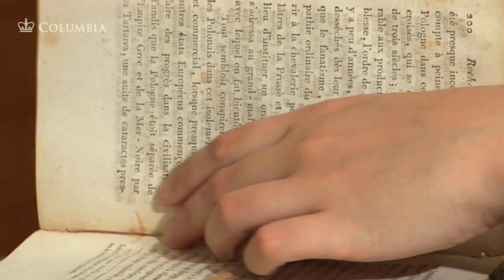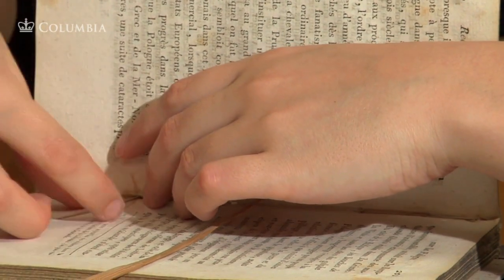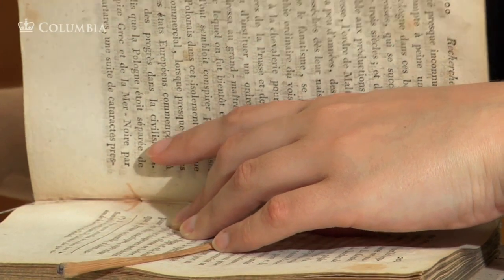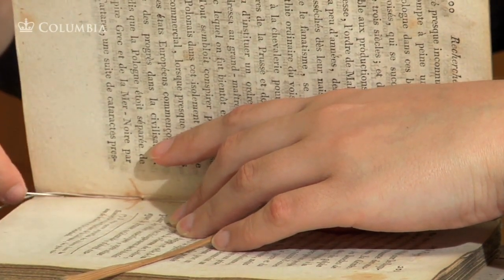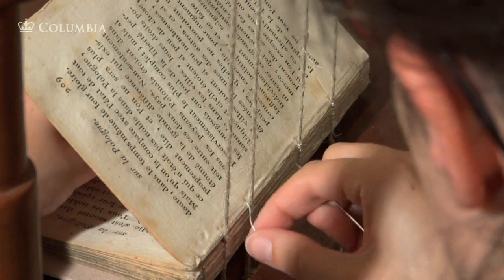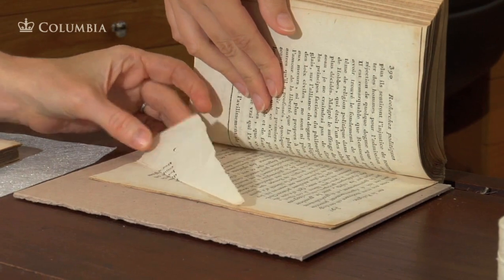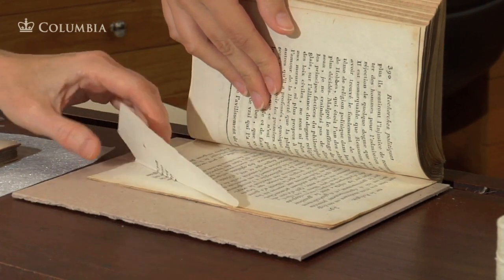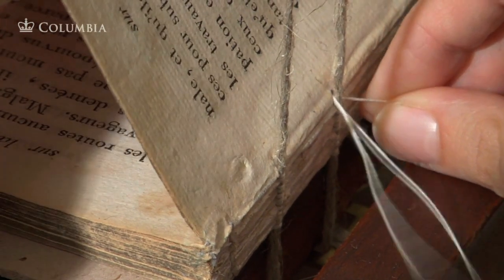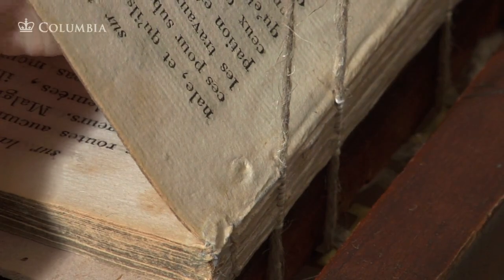These book leaves are sewn, as bookbinders have done since the Middle Ages. The natural linen sewing thread is passed through the folds of paper and around tensioned linen cords on a sewing frame. Conservators must identify evidence to be preserved, such as this folded corner, which indicates the size of the original sheet of paper used to print this book. The conservator judges the thickness of thread to use when sewing, since this controls the shape of the finished book once it is bound.